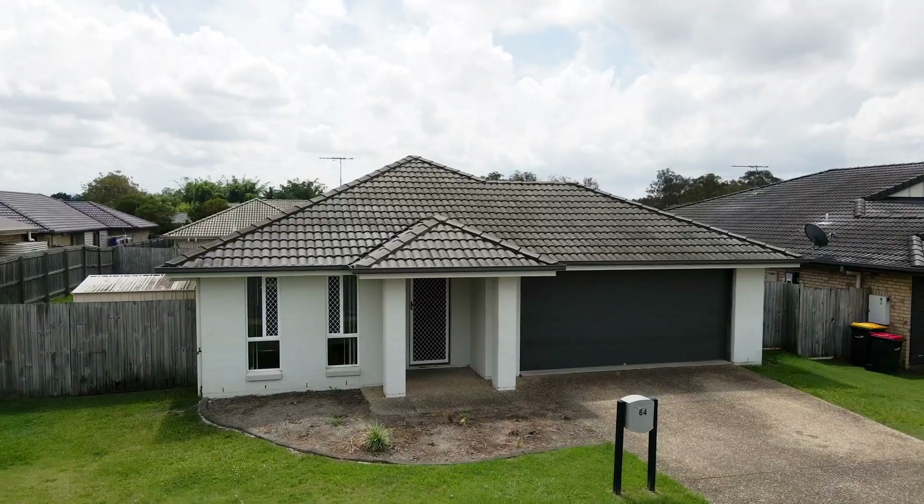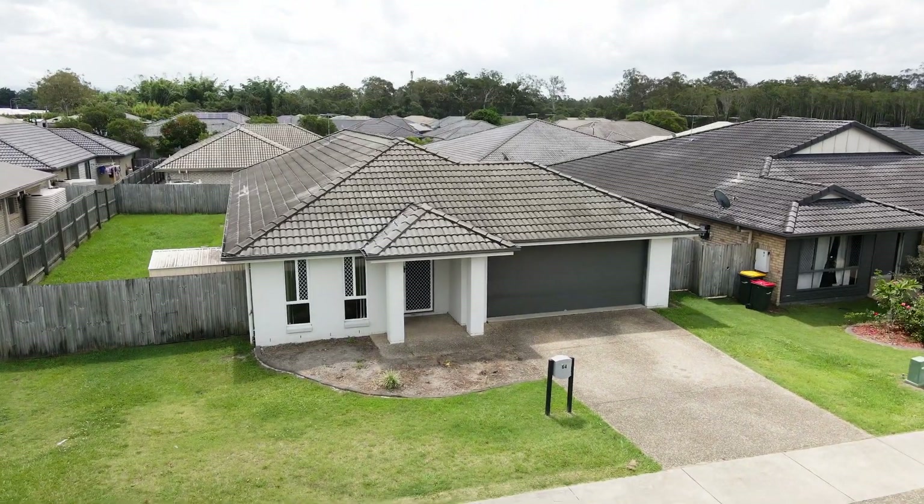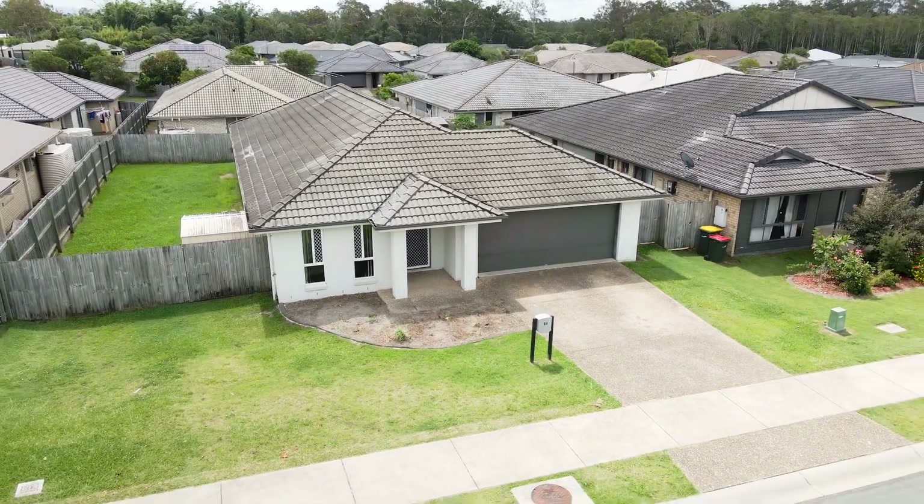I look forward to your inspection. I'm Noelle Cordaro from All Around Realty and I hope to see you soon.